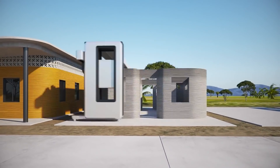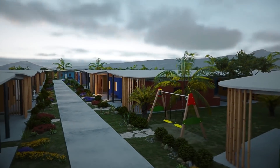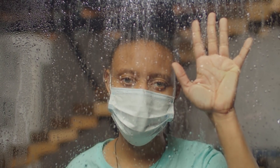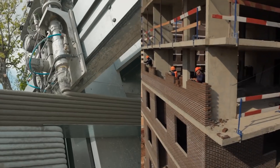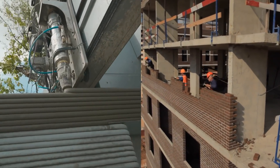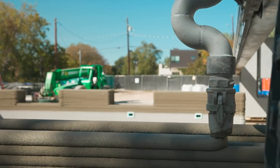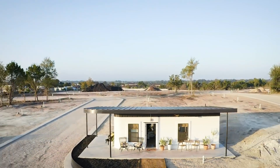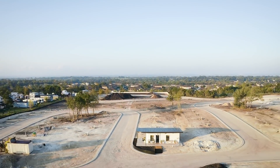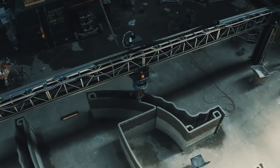Five dozen houses with an area of 45 square meters were planned to be completed at the end of 2020, but the global epidemic made drastic changes to the work schedule. Such a house costs half the price of housing built using outdated construction technologies. ICON representatives are confident of success and want to change the world by giving housing to everyone in need.